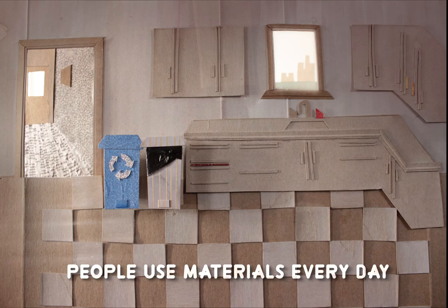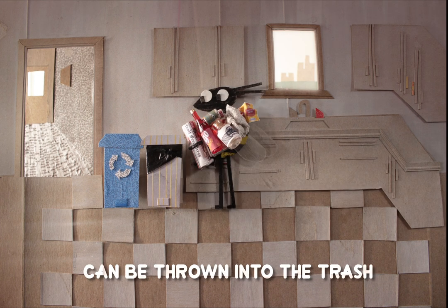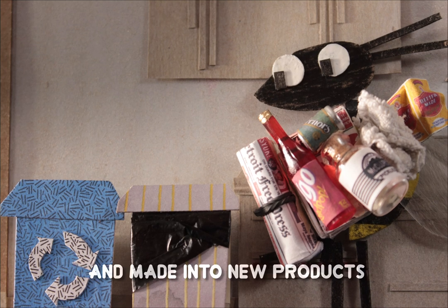Across the world, people use materials every day. Some of these materials can be thrown into the trash, but certain materials can be recycled and made into new products.